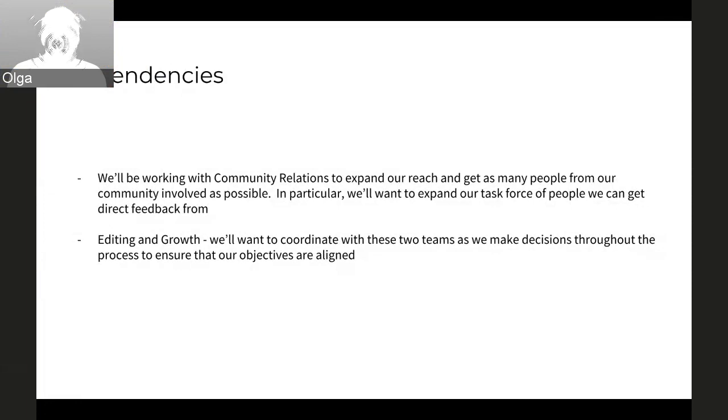We'll be working with community relations very closely, mostly on building and expanding into as many people from the community as we can get involved. We want to hear from a lot of this group of editors and identify the best venues to talk to them, and in particular expand this idea of a task force of people that are closely involved in the project. We'll also be working with the editing and growth teams, mostly because we're touching similar things. While not working on the exact same functionality, we'll want to coordinate and make sure decisions made throughout these processes don't overlap and that our objectives are aligned.